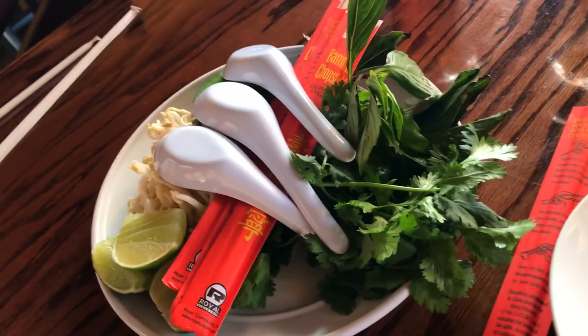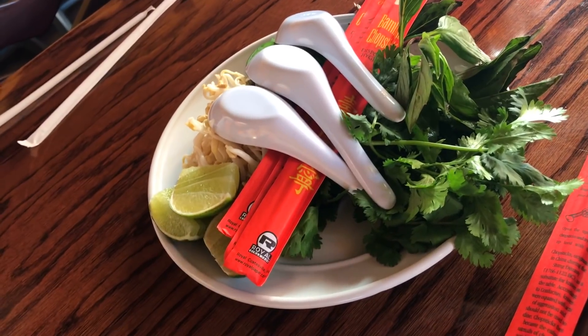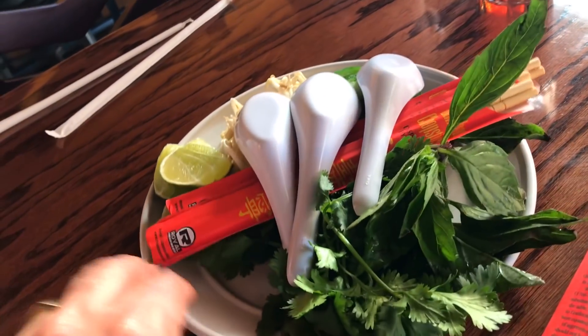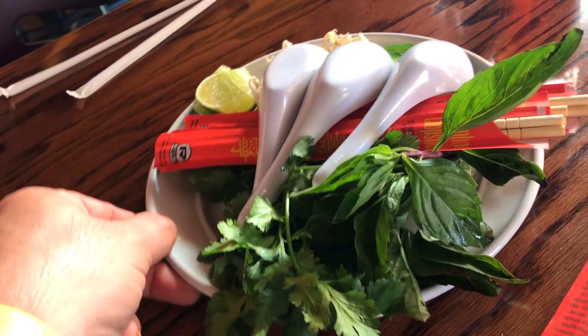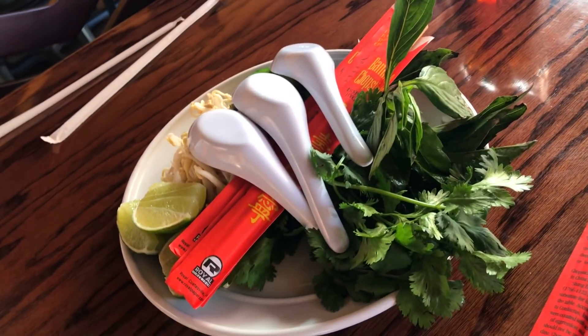And that's for the pho — cilantro, lime, sprouts, and there should be onions. Are there green onions? There are jalapenos, basil. That is fine, I don't need onions — jalapenos will do. Sprouts. Beautiful.